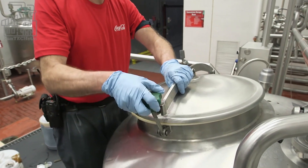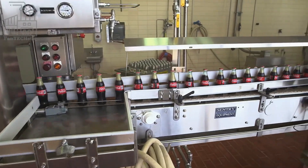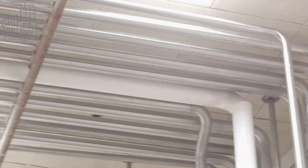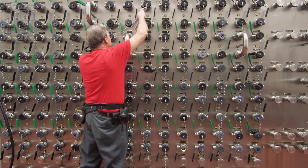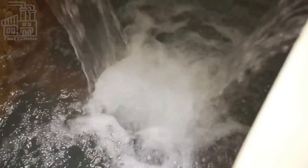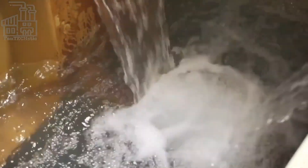The first ingredient that's processed is water. Coca-Cola factories are located in areas with access to a steady natural water supply, or springs for example. Usually, a pumping system transports the water from the natural source to the factory, and this water supply serves all the factory's needs. When the water gets to the factory, it's passed via the pumping system to the water purification plant.